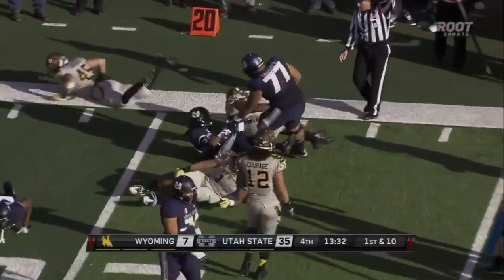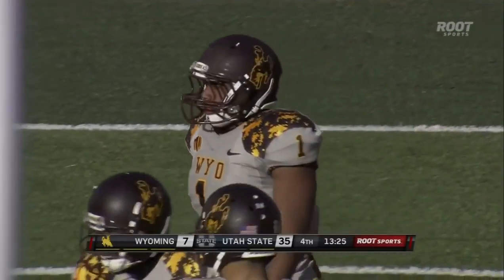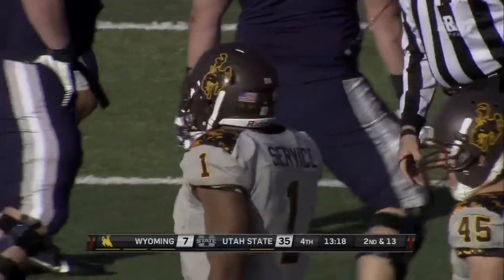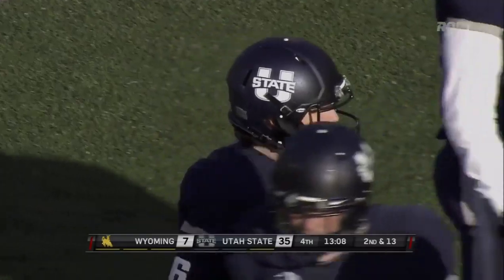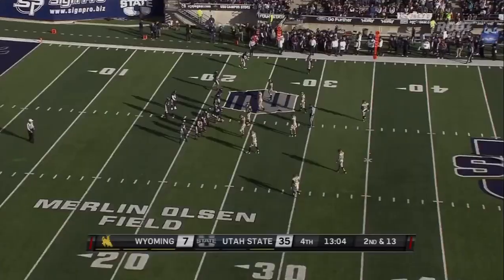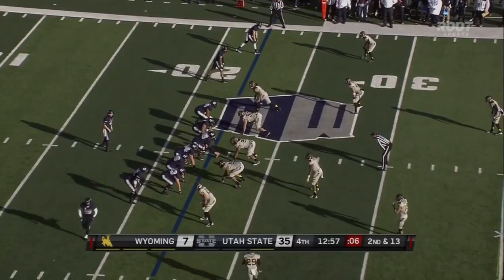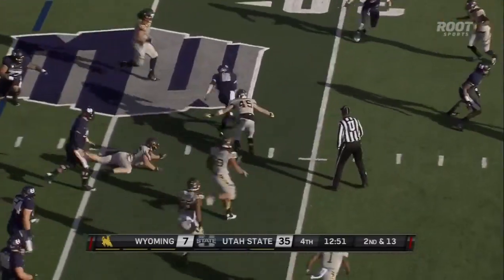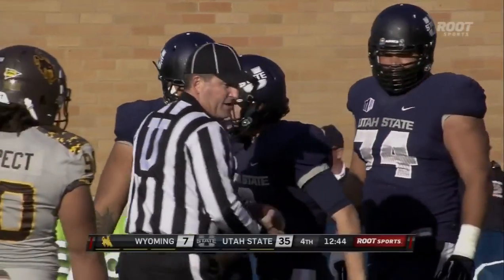Kennedy Williams, number 30, the ball carrier. Jordan Stanton with the stop for Wyoming. Kennedy Williams — a six-foot, 160-pound freshman out of Valley High School in Las Vegas. Jordan Stanton has put together a nice year for himself: 120-plus tackles, a couple sacks, two interceptions — including the INT earlier in this game when Wyoming was still in it. Out near the 30-yard line, Lucas Walker with the tackle for the Cowboys.